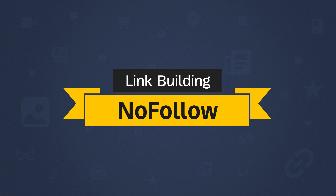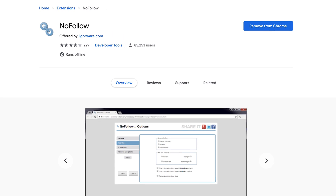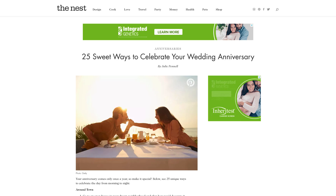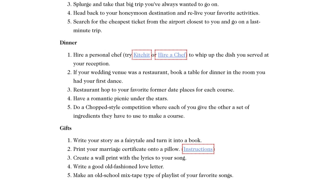Finally, there's the Nofollow extension. This extension puts a box around all links that are nofollowed on a page. You can use this when looking for guest posting opportunities — just visit a post on a site you want to write for and scroll through to see if all or most links are nofollowed. If they are, it probably won't be worth your time to write for their blog if link building is your goal.